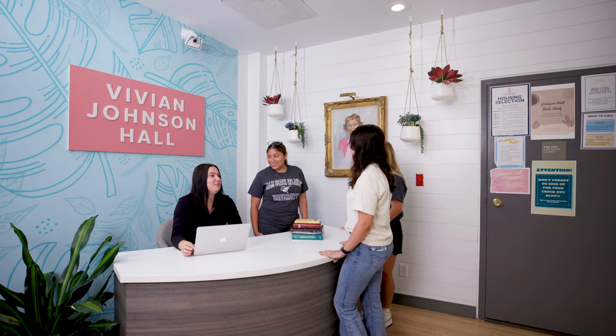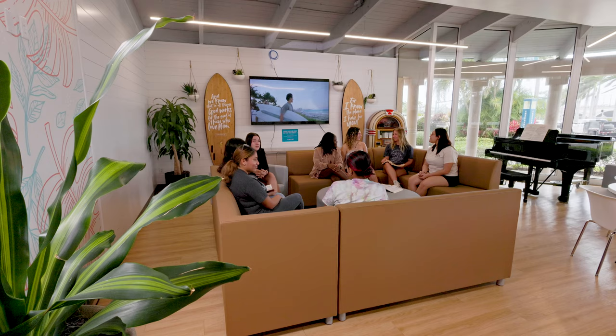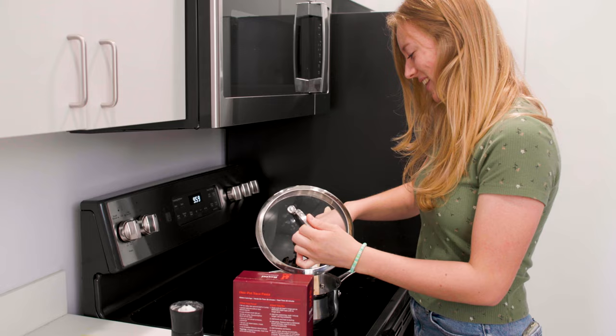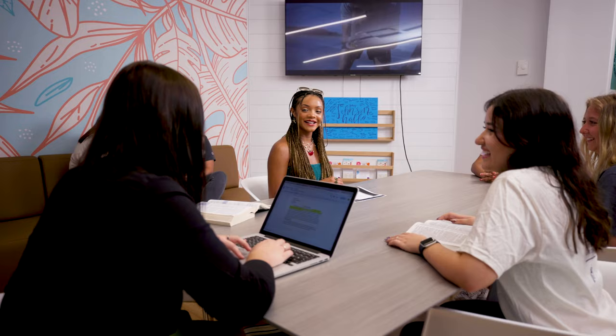As you enter the residence hall, you'll be greeted by the welcoming atmosphere of the first floor. Here you'll find a spacious lounge area where residents can relax and socialize, as well as a full kitchen area available to all students in the hall. Adjacent to the lounge are dedicated study rooms for students to use.